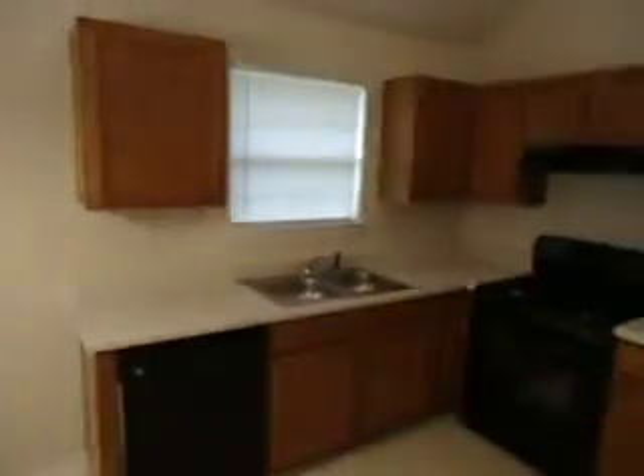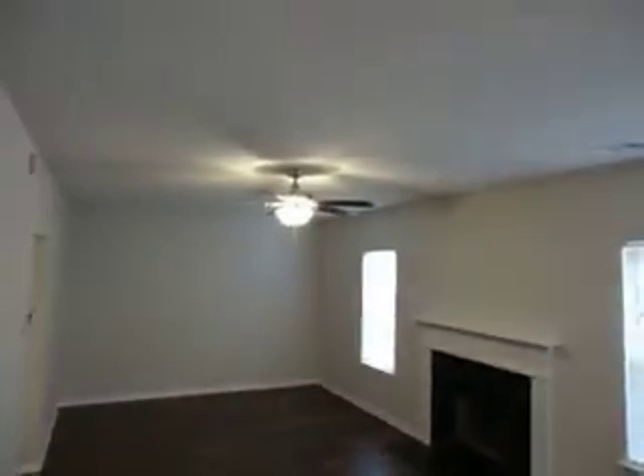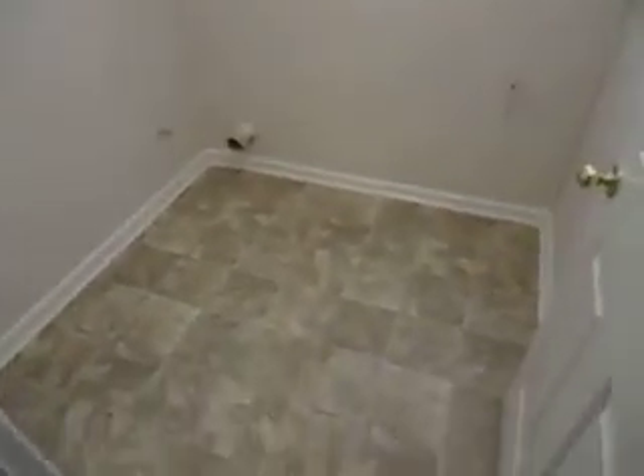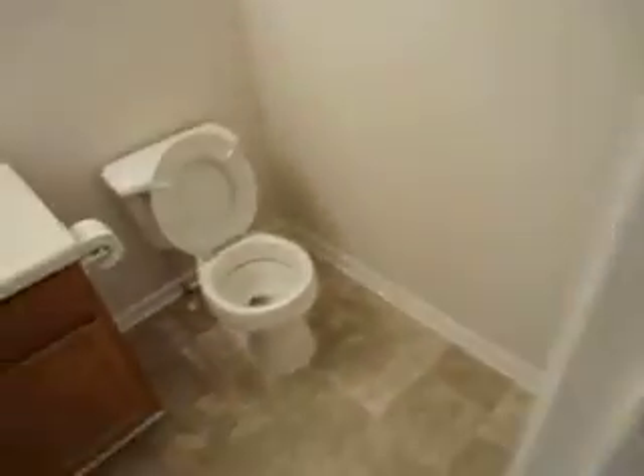The kitchen features all new appliances. The whole house has been painted, and here we have a large den with new laminate flooring, a 52-inch ceiling fan, and a beautiful fireplace. There is also a utility room and a half bath.